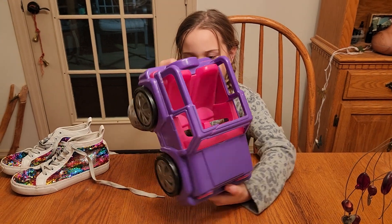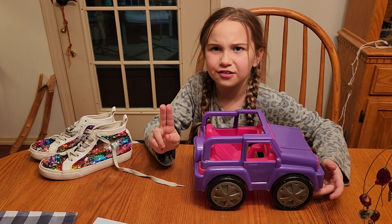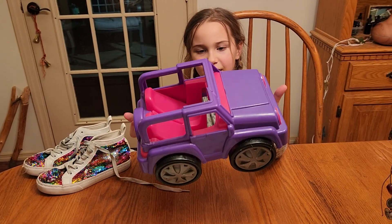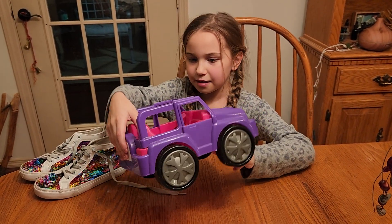The shoes were $2 or $2.50 — I don't remember exactly. And the bottoms have little sparkles on it, and they fit pretty good. And the inside's pink. Your Barbie fits in there too.